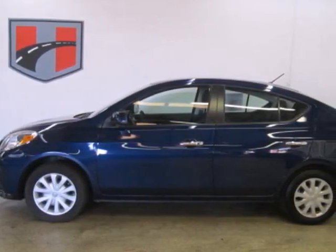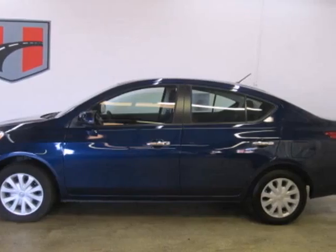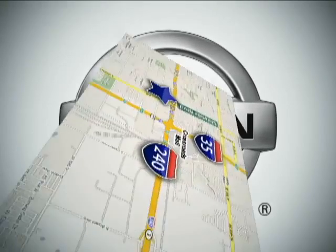Love what you drive. Stop in for a test drive today. Call or stop in today.